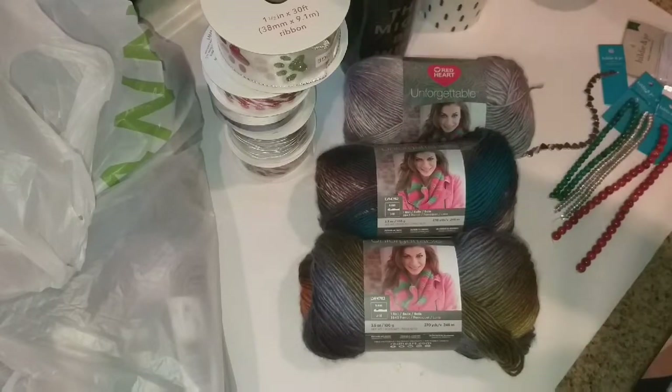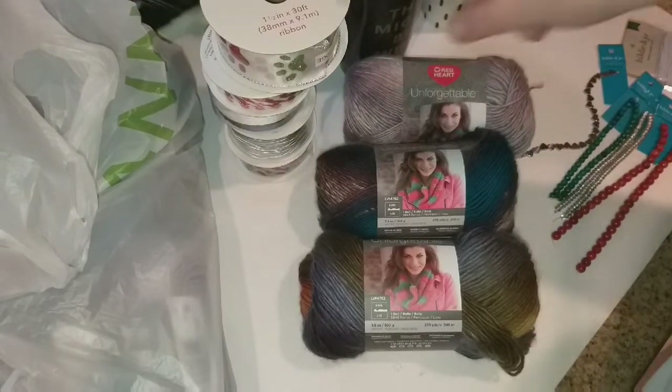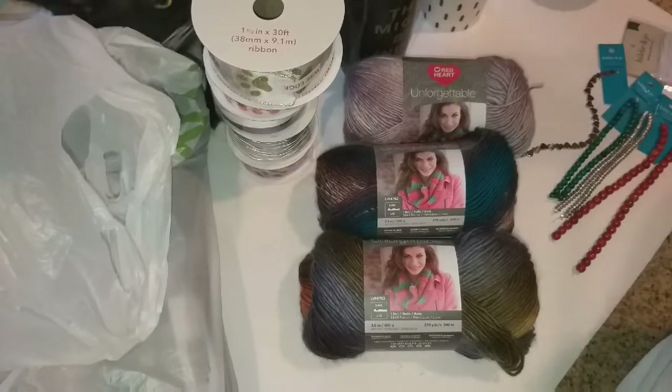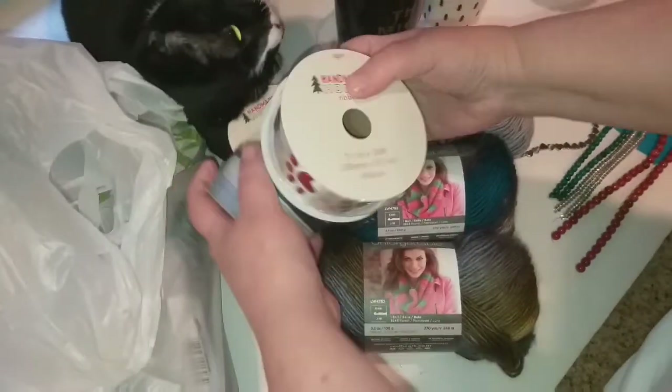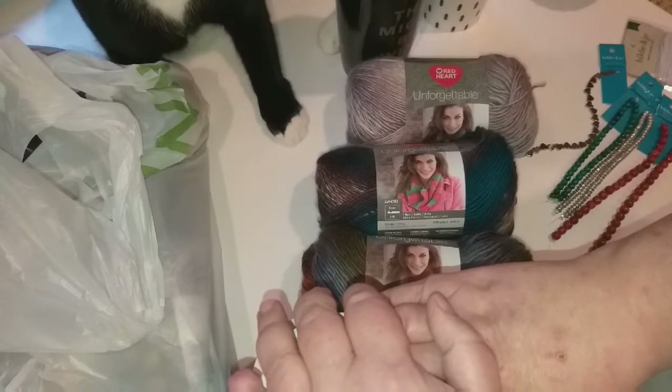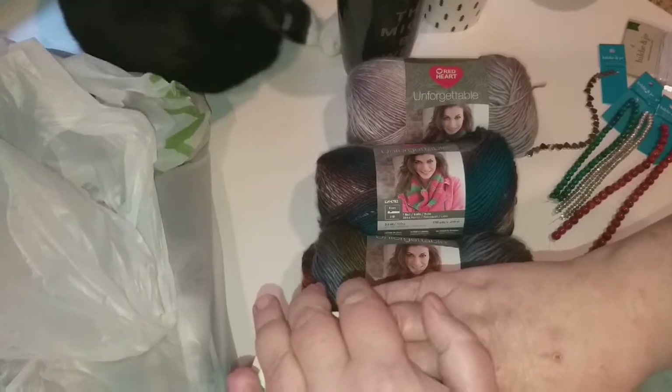So baby plushes, you can stay up there but don't mess up my video. Let me get started. All of their Christmas stuff, like this Christmas ribbon, was 75 percent off and then I got another 21 percent off.